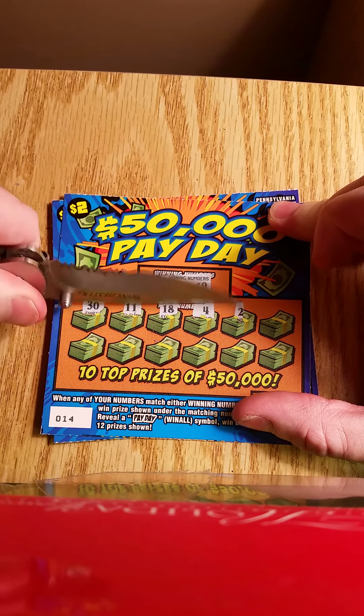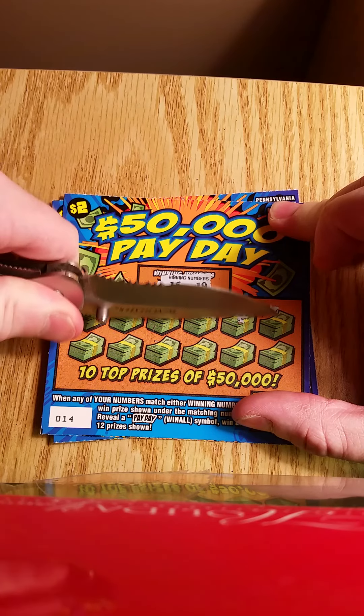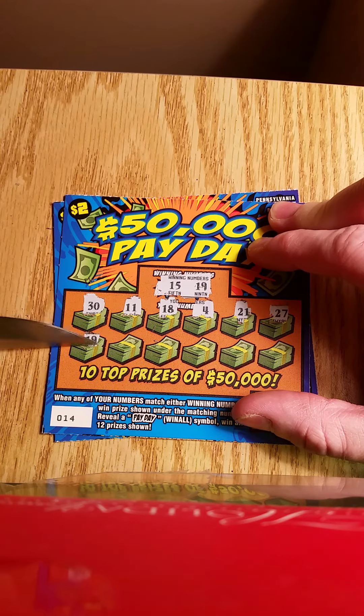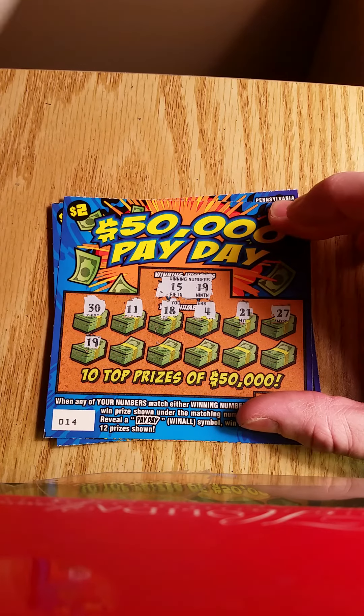We are looking for a 15 and a 19, or the payday — and we have a win! Lucky 19 pulls through.